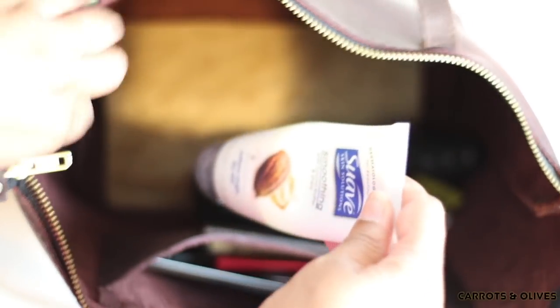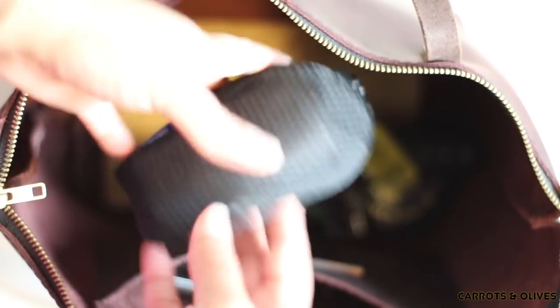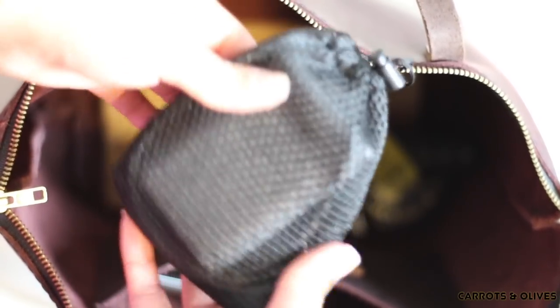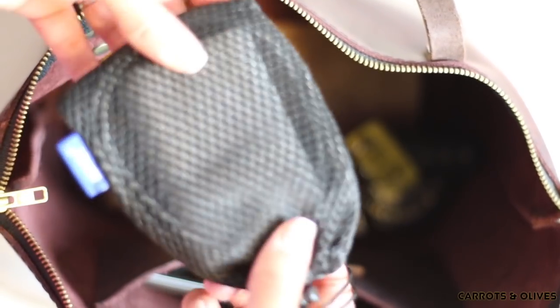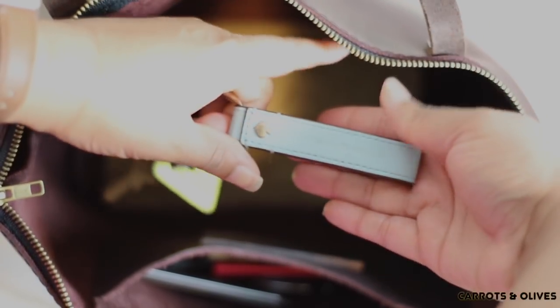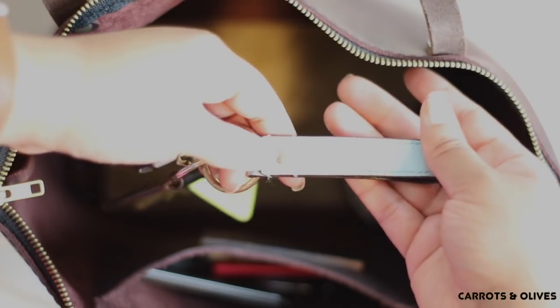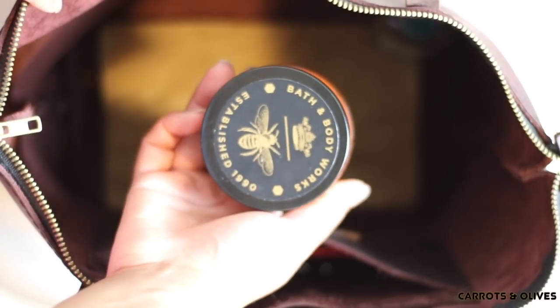As my bag is getting more empty, I have some lotion and I have a charger for my phone or any devices — I carry this with me just in case. It's always good to have one of these charging banks. Then I have a key fob from Kate Spade — this is actually in a turquoise color, and it has a cute little Kate Spade logo. I also have this lotion from Bath and Body Works — it really keeps your hands moisturized.